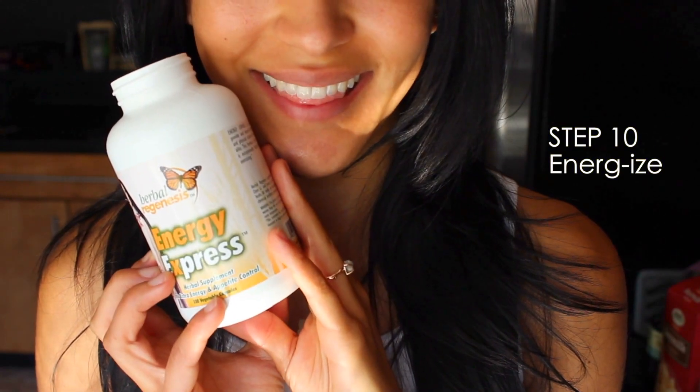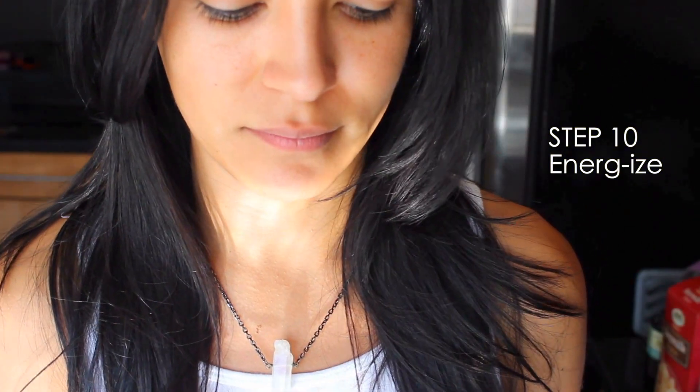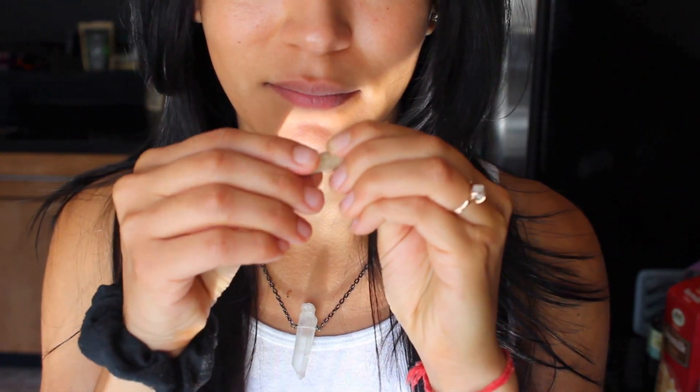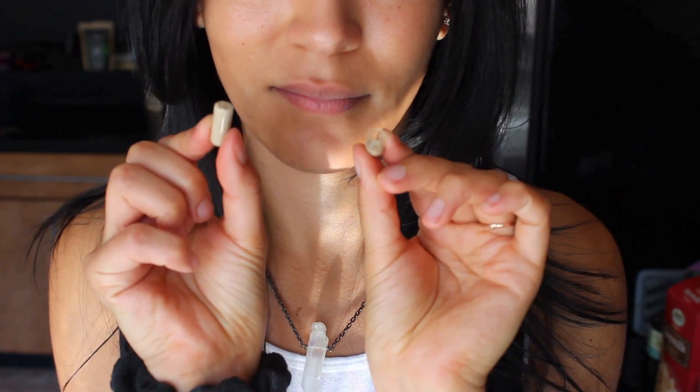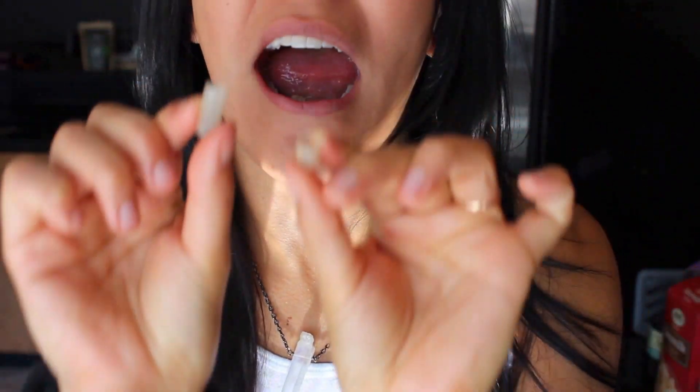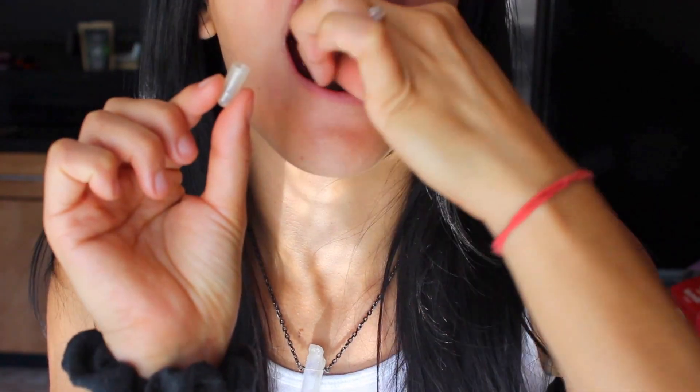Step ten is my herbal energy pills. I'm not really one for caffeine. I have been taking these pills for about two years now, just about every day. They give me really clean focus and clear-line energy, and I just really love them. I don't build up a tolerance to them, and if I want to have a lazy day where I don't have much to do, I just don't take one.